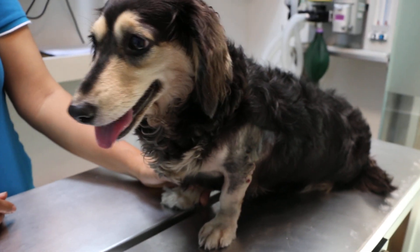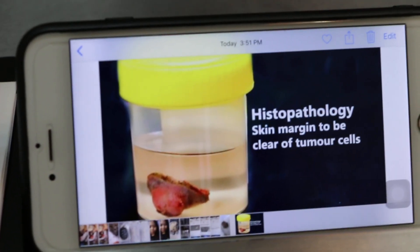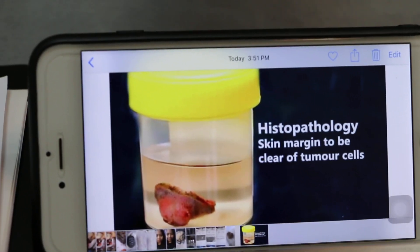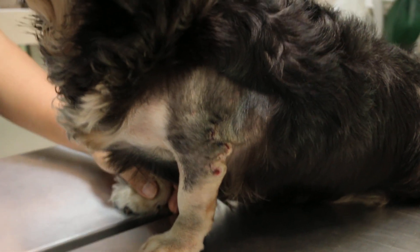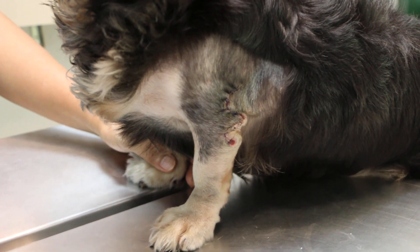The lump was sent for histology to check what it could be. Stitches did not break down, as the Z plus T technique ensures less tension on the wounds.